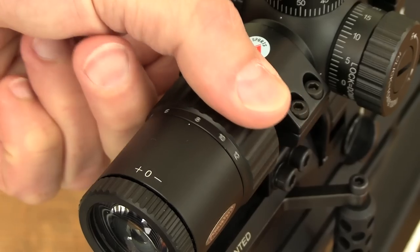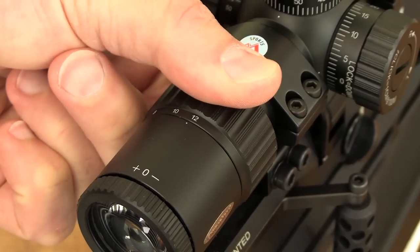Magnification is wound up and down using the similarly positive dial at the front end of the ocular bell. The 3 to 12× zoom range on this model is pretty much spot-on for use with a sub-12 foot pound airgun. If you want a bit more precision for longer range work then the 4 to 16× option would be a better choice, but I've found the top end of this one gives me plenty of precision to tackle live quarry out to 40 metres or even more when shooting off a bipod.